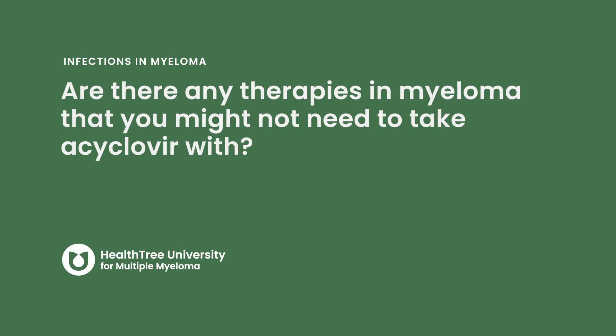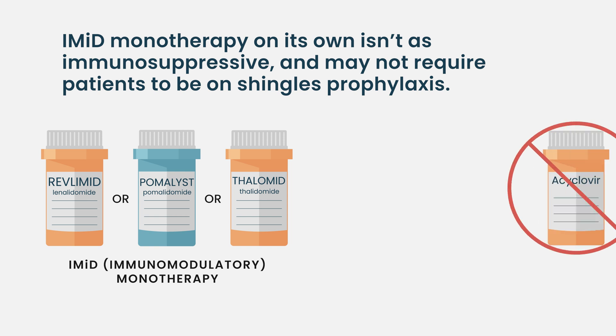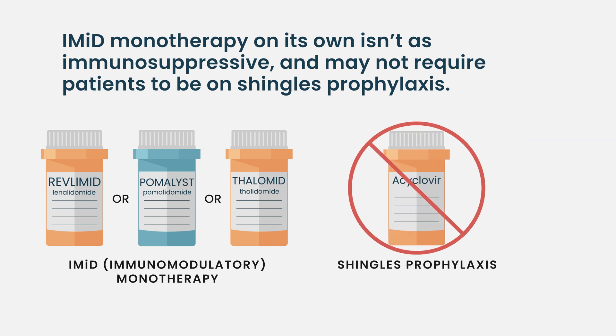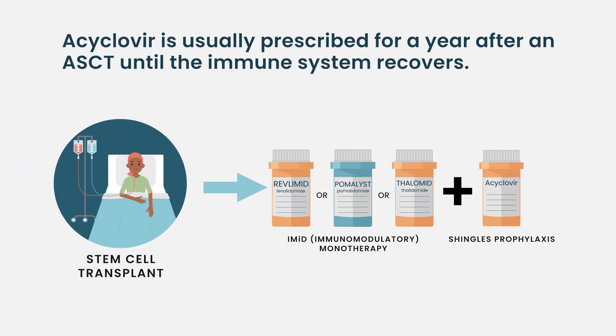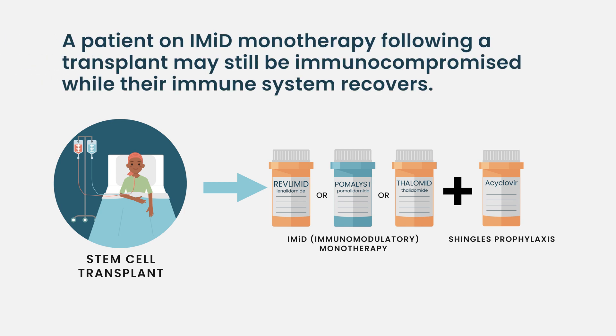Are there any therapies in myeloma where you might not need to take acyclovir? The IMIDs specifically — if you're on IMID monotherapy, that is not so immunosuppressive that you'll need to be on shingles prophylaxis. A lot of times people will be on IMID monotherapy after a transplant, and at that point you're still immunocompromised and still recovering from the transplant-related cell killing. There will come a time after transplant, if you're on just lenalidomide or pomalidomide, where you can come off acyclovir.